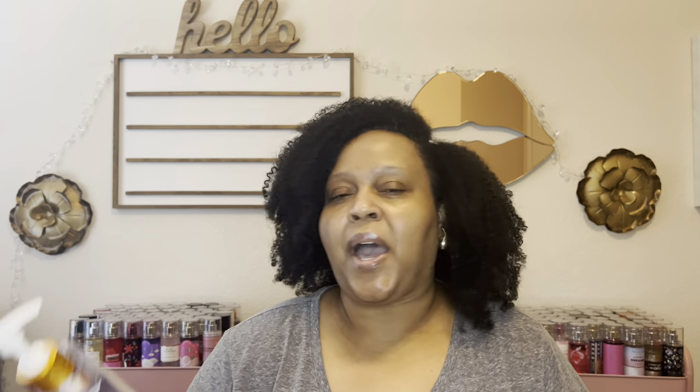I also discovered the Truly body washes this year. I just grabbed one because I don't think you'd need all three of them, but they are nice, vegan, bougie, treat-yourself body washes that I enjoy. I can see myself repurchasing them — not all at once, but when I'm in the mood to treat myself. I love the packaging, the aesthetic, and the way they feel in the shower. The Truly body washes were a hit for 2023.